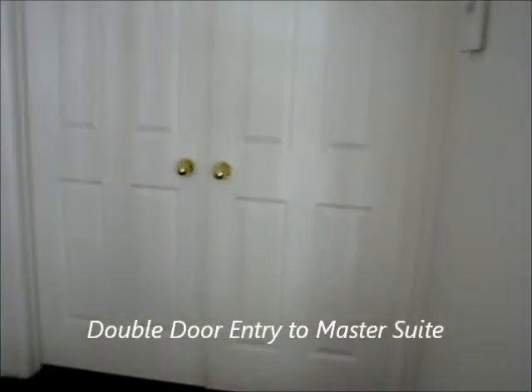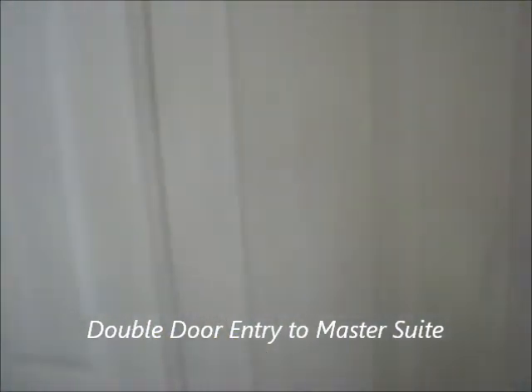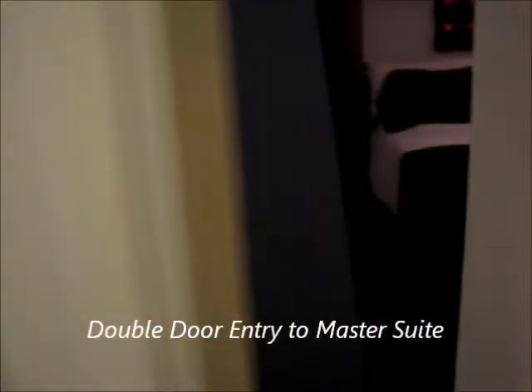Double door entryway into the master suite. Here we are in the master suite — it's got a pitched ceiling and a ceiling fan.